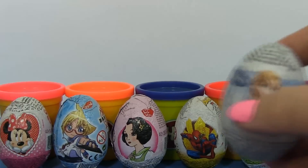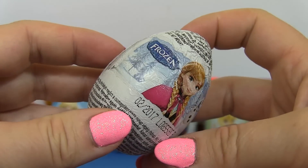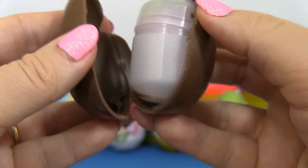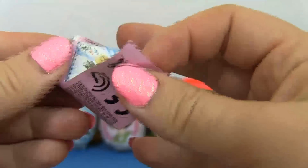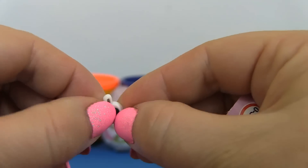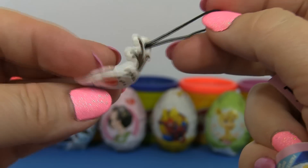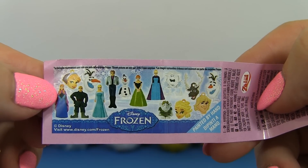Surprise! Look, it's a Frozen surprise egg! It has Anna and Olaf on it! Let's see what's inside! It's an Olaf key chain! Who's your favourite character? How cute!